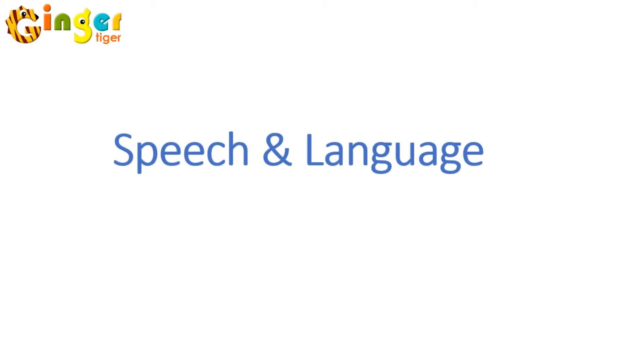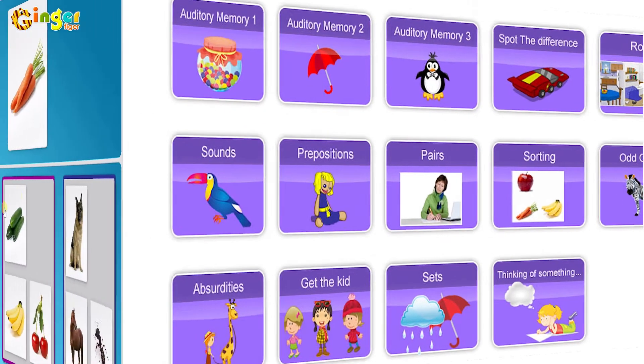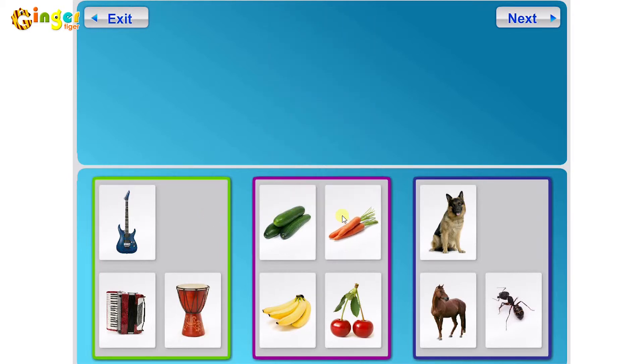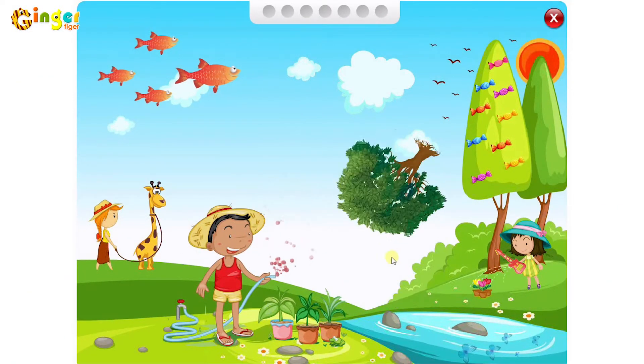The Speech and Language Package serves as a foundation of verbal communication, auditory, and linguistic skills. Here we practice subjects such as following verbal orders, auditory memory concepts, and definitions. Let's see some examples — categorization skills, and figuring out absurdities.